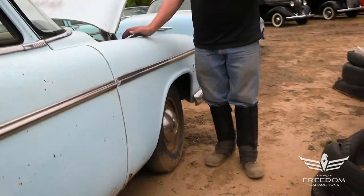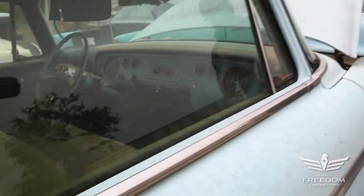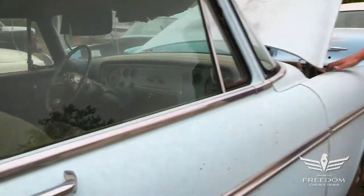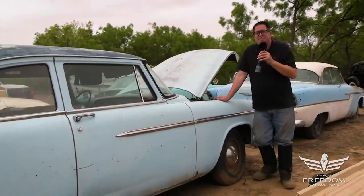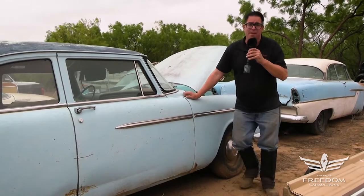What we have here is a car that you could either get running again with a six-banger. Or again, because it's a body-on-frame car, you could take this body, fill in the patch panels, make it sweet again, paint it, and mount it on a Roadster Shop chassis with maybe a Hellcat engine, independent suspension, and turn it into a resto rod. But again, this is lot number 35, 1955 Plymouth Plaza, two-door, original paint. Bid accordingly.